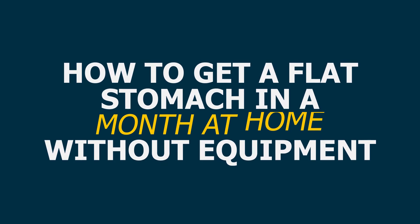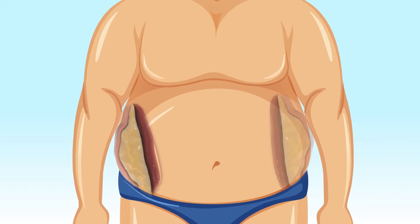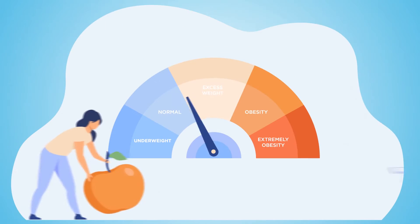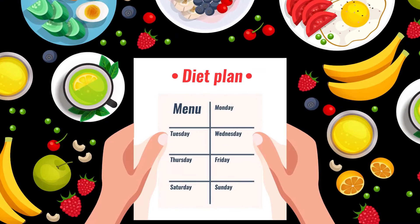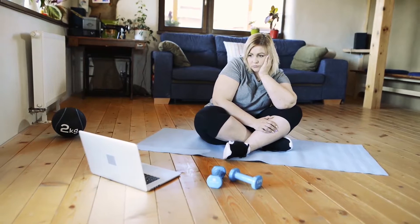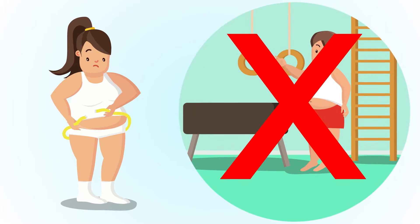How to get a flat stomach in a month at home without equipment. Anyone that has tried to lose weight can testify to the fact that stomach fat is particularly difficult to shed. Ironically, it also seems to be one of the places that excess fat likes to store itself. So whether you are trying to get a flat stomach for the aesthetics or because of the medical risks attached to having a protruding tummy, chances are you already know that you have your work cut out for you. However, the fact that tummy fat is difficult to burn doesn't mean it's completely impossible, and in this video we'll be showing you a number of ways you can lose the tummy fat and get a flat stomach without going to the gym or using equipment.